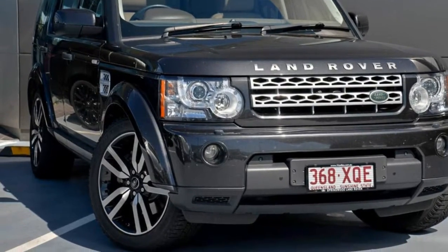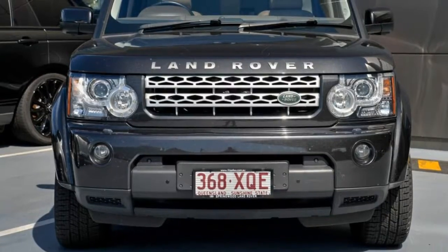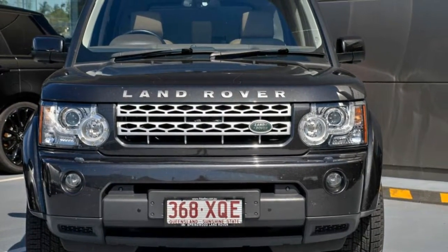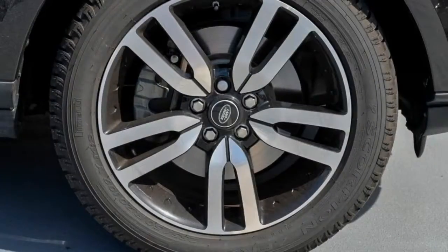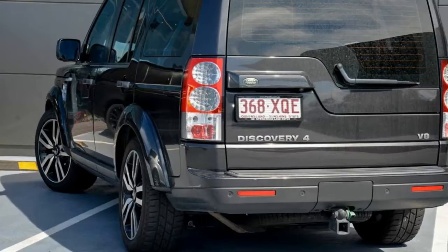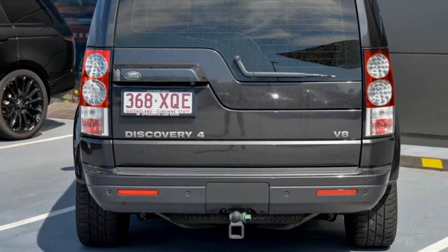Look no further than this 2013 Land Rover Discovery 4. This Discovery 4 has a reliable engine and a smooth shifting automatic transmission. The attractive exterior is complemented by its stylish interior. This vehicle has all the features you could dream of.